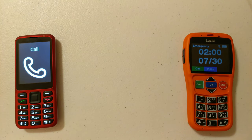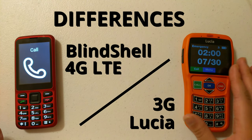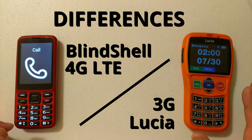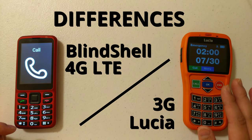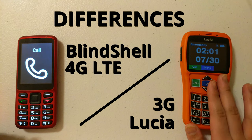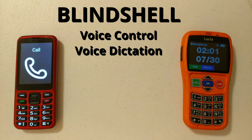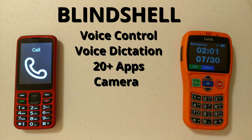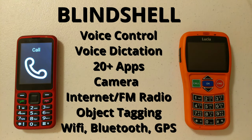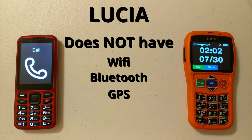The biggest difference is that the Blindshell is 4G LTE compatible and the Lucia phone is only 3G. There's supposed to be a Lucia phone coming out later this year with 4G LTE and an FM radio, but I don't have a date. The Blindshell has voice control, voice dictation, more than 20 apps, a camera with image descriptions, internet radio, FM radio, object tagging, Wi-Fi, Bluetooth, and GPS. The Lucia phone does not have Wi-Fi, Bluetooth, GPS, or a camera.